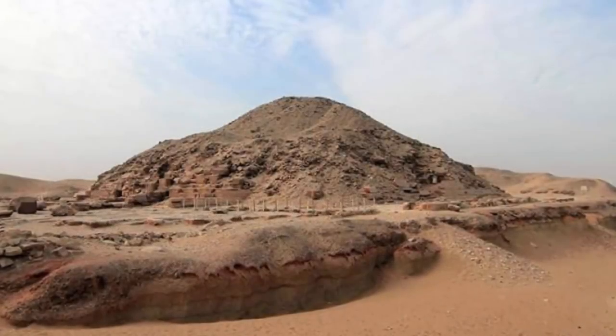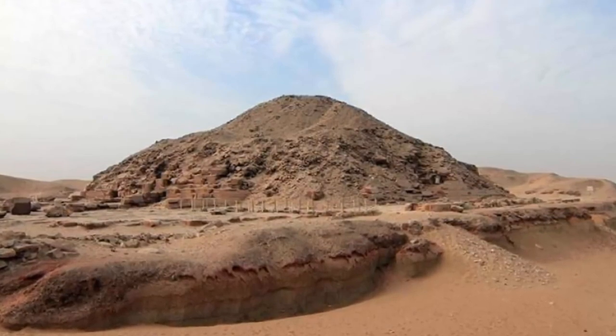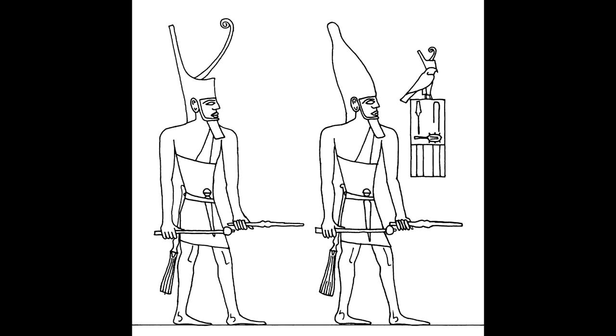The unfinished step pyramid, commonly known as the hidden pyramid, belonged to Sekhemkhet, who was the second ruler of the Third Dynasty. It was discovered by an Egyptian archaeologist named Zakaria Goneim in 1951. Sekhemkhet ruled long before the pyramids of Giza were even built.